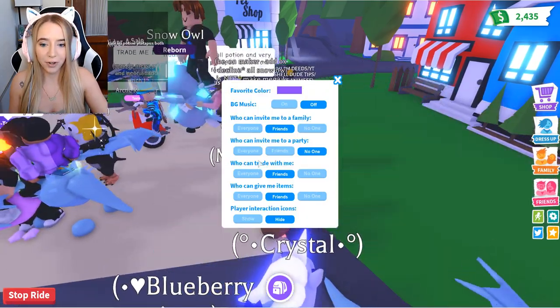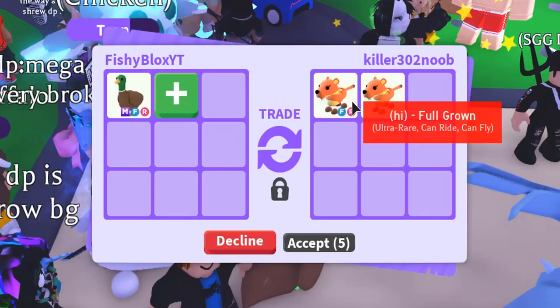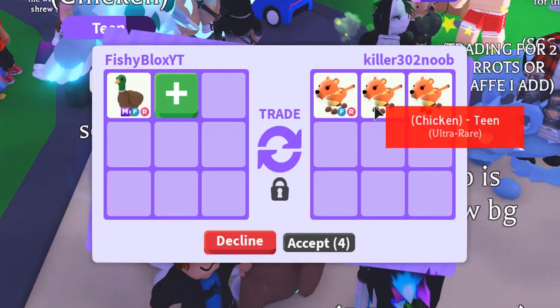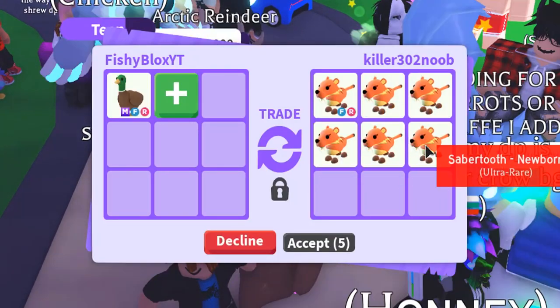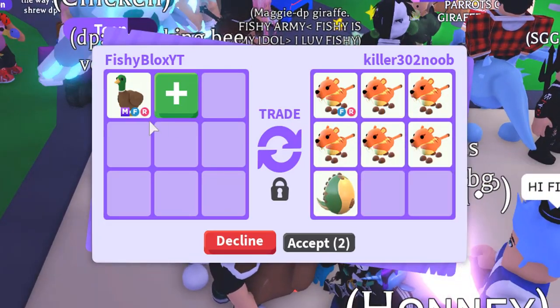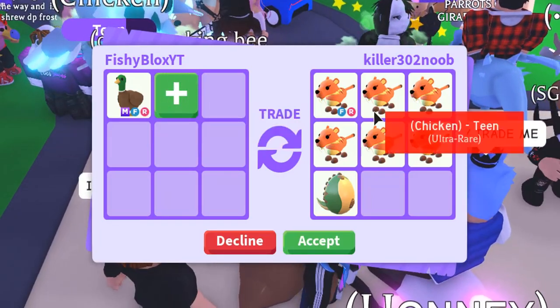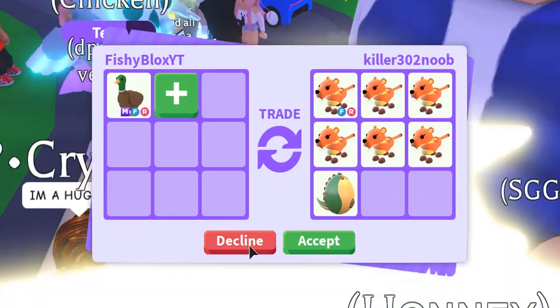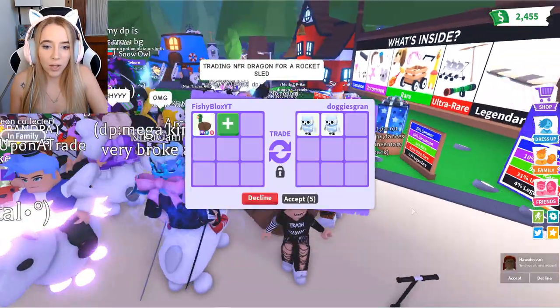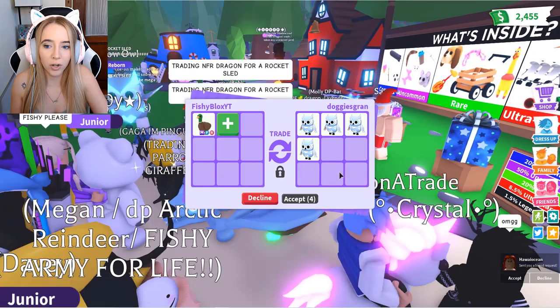Without further ado, let's go try to trade this mega drake for fishy. I'm already scared and overwhelmed. I have to make sure his trades are on — this is so nerve-wracking. We got one request: a full-grown saber tooth — just a lot of saber tooth. Unfortunately these are all still in-game, and this is a mega fly-ride drake, so this is not even gonna cut it. Sorry.